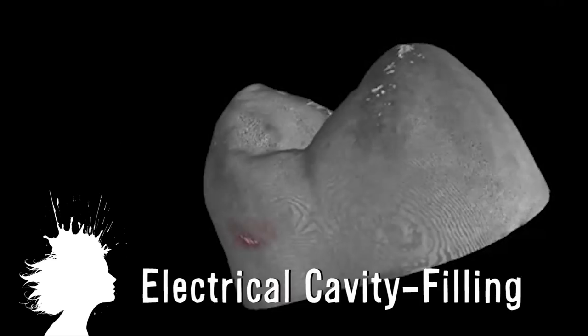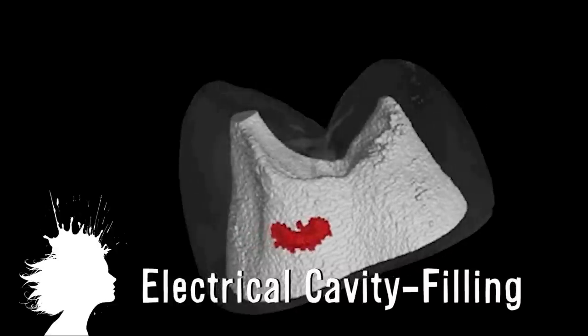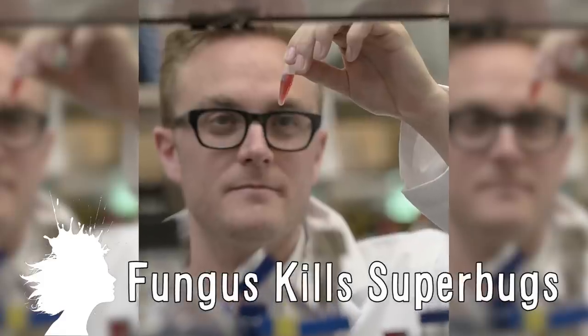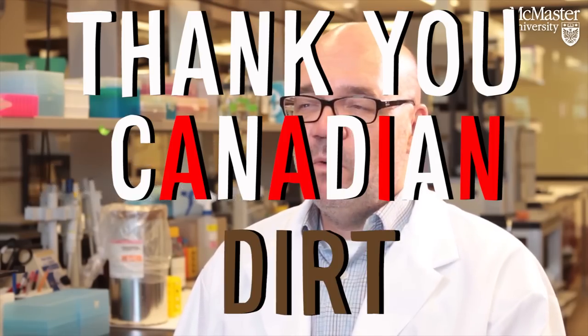Say goodbye to drills as a new cavity filling technique that uses electrical current could be available to the public in three years. And a fungus in the soil of Nova Scotia has been found to help combat antibiotic resistant superbugs. So, on behalf of the rest of the world, thank you Canadian dirt.